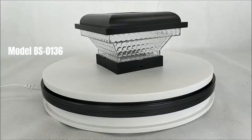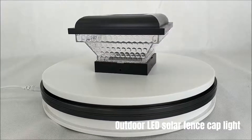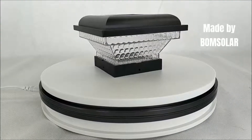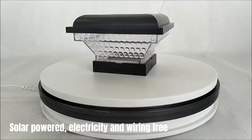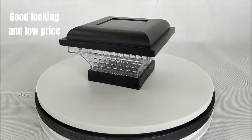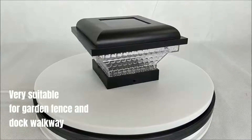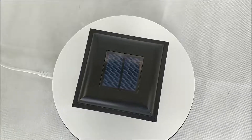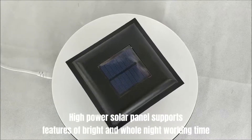Model BS0136 Outdoor LED Solar Fence Cap Light, made by BoomSolar. Solar-powered, electricity and wiring-free. Good-looking and low-price. Very suitable for garden fence and dock walkway. High-power solar panel supports bright and whole-night working time.